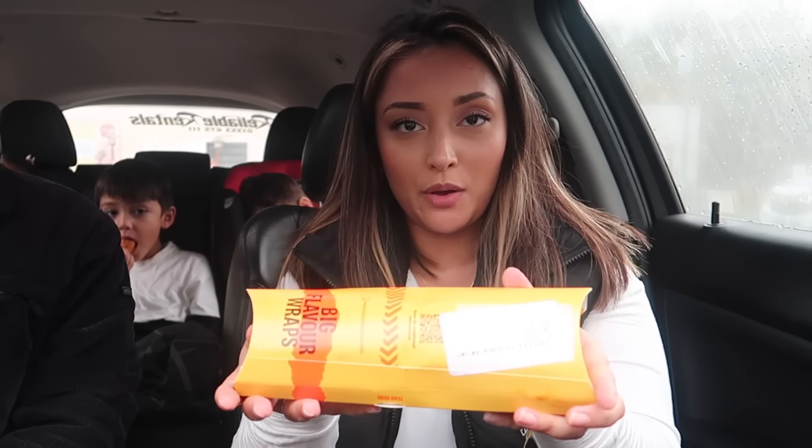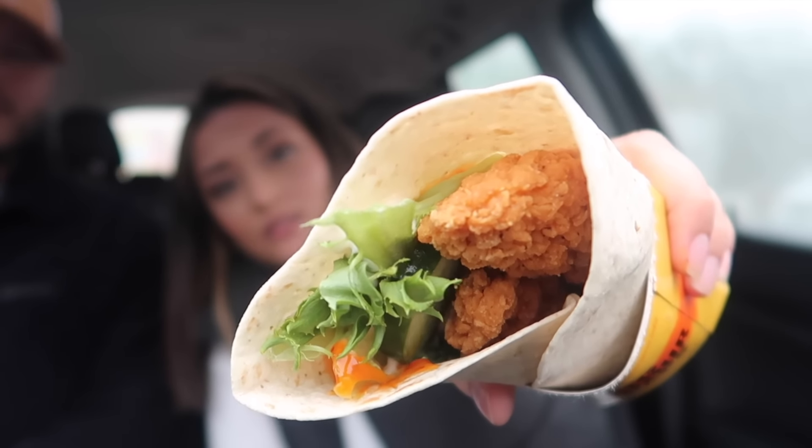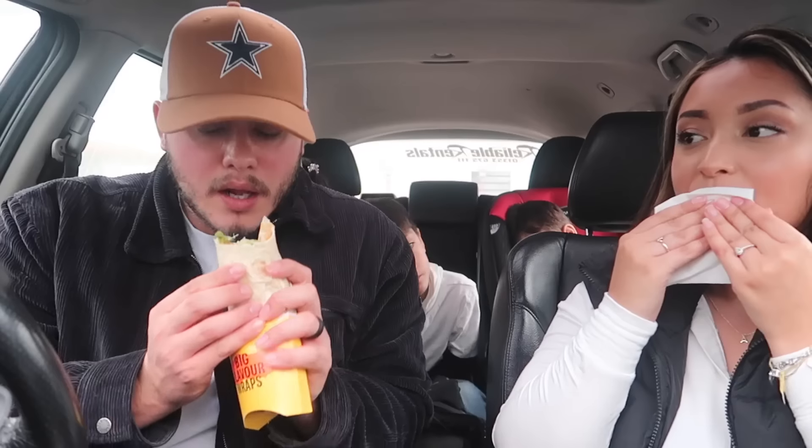Next thing we got is this bad boy right here. They have tons of flavors but we got the sweet chili crispy chicken wrap. They had Caesar wraps but they have bacon in them. So we grabbed this one — chili crispy chicken wrap with chicken, cucumber, lettuce, and sweet chili sauce. Taking a bite — it's good! I think this is the best out of all the sandwiches we've had today. It tastes like a spring roll.